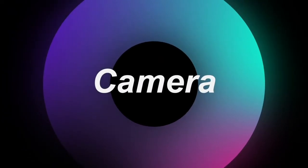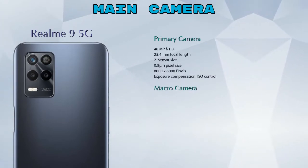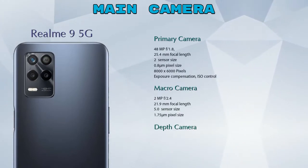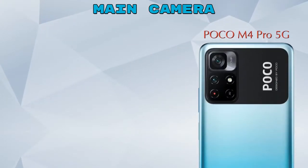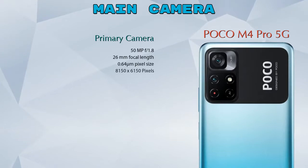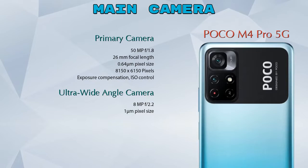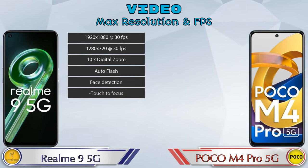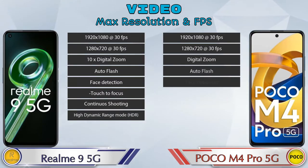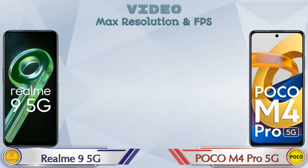Let's talk about cameras. For the rear camera, the Realme 9 5G has three cameras: a primary camera, a macro camera, and a depth camera. The POCO M4 Pro 5G has two cameras: a primary camera and an ultra-wide angle camera. For video, both phones have eight different types of video features available.